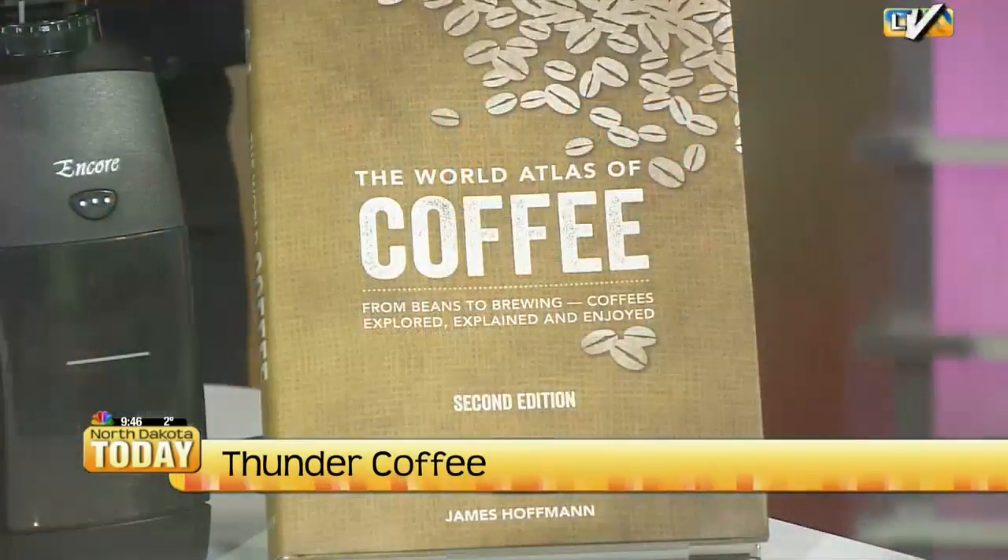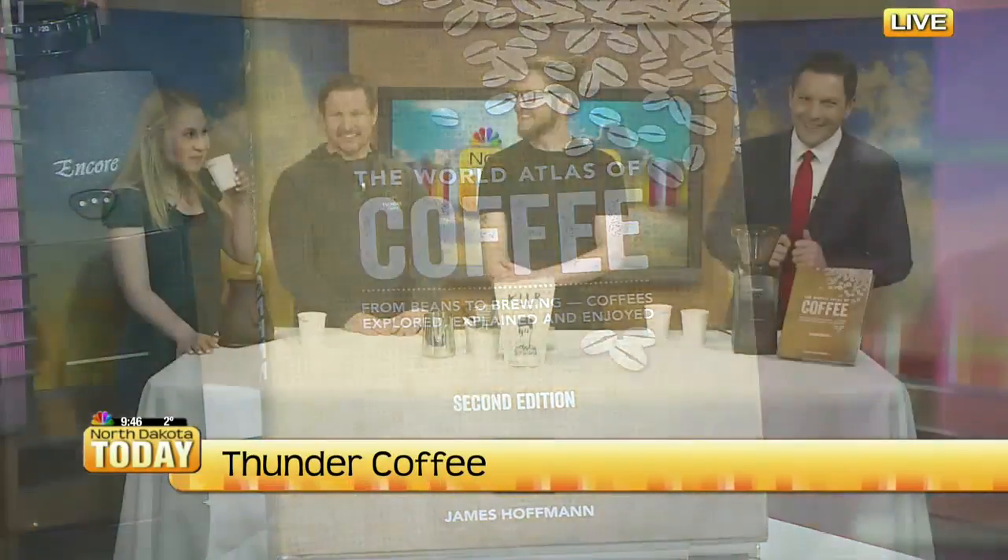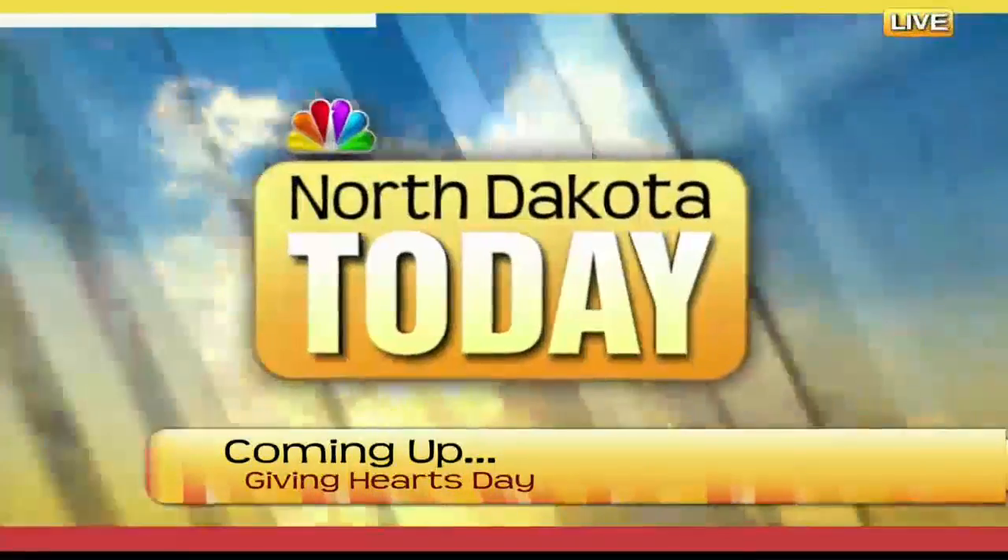And what was that website you mentioned where I can go figure out my coffee? TradeCoffeeCo — they'll send you coffee from all the best roasters in the U.S. Anything else you want to add? No, just — coffee's good, drink it. Stick around, when we come back we're kicking off Giving Hearts Day, it's this week.